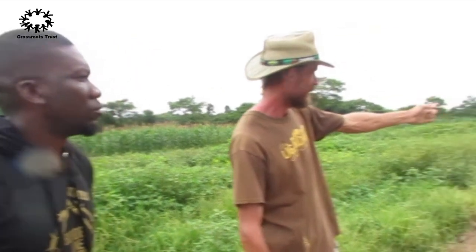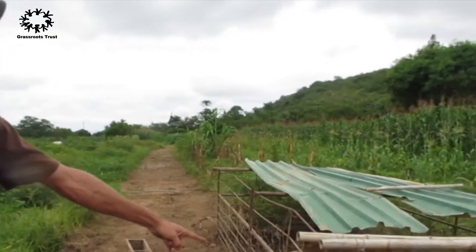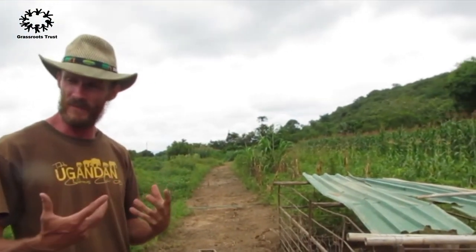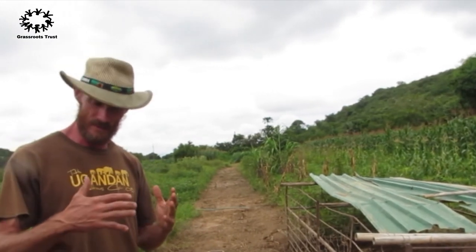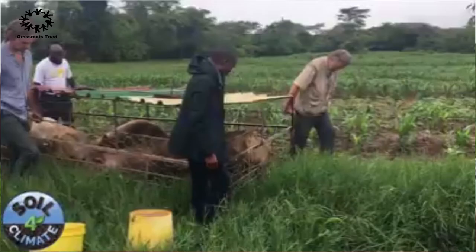The other advantage for the pigs — if you look in front there, where you see all that green grass — this was all green grass this morning. They've eaten lots of green grass, which is good for them because it reduces my feed cost. My cost of feed is less because they've eaten all that green material.